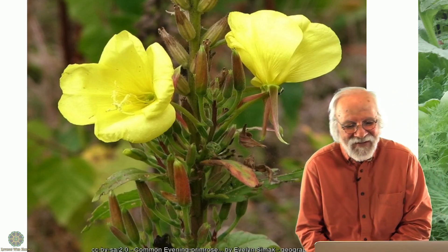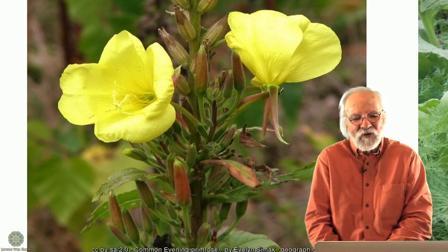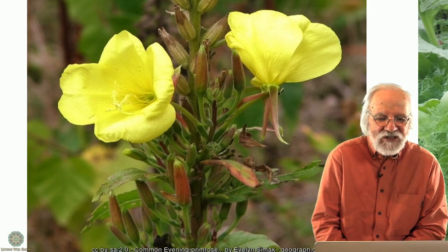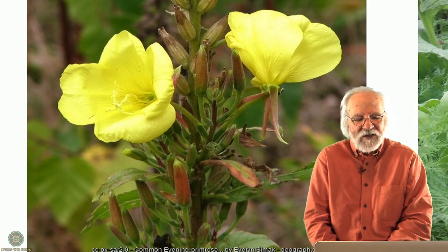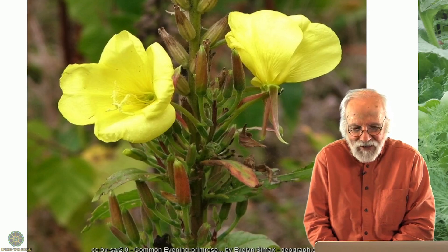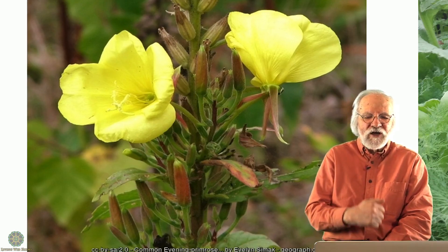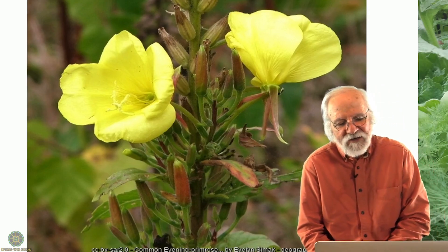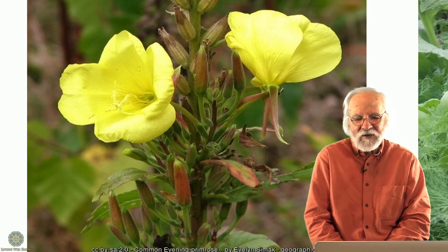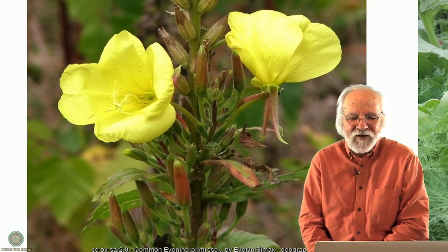I've watched a group of chefs just totally lose it watching evening primrose open — 'Oh my god, it's alive!' The leaves are edible but not that exciting. The flowers are edible. What it's really prized for is the root — a tasty edible root — and the seeds, which are high in gamma-linolenic acid, a really good source of nutrition. My friend Yana collects the seeds, grinds them in a coffee grinder, and puts them on her morning cereal. It's a plant that gives on many levels.